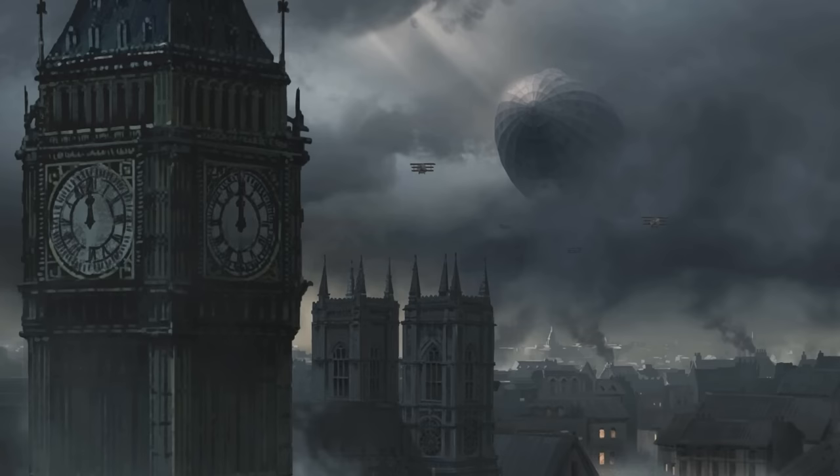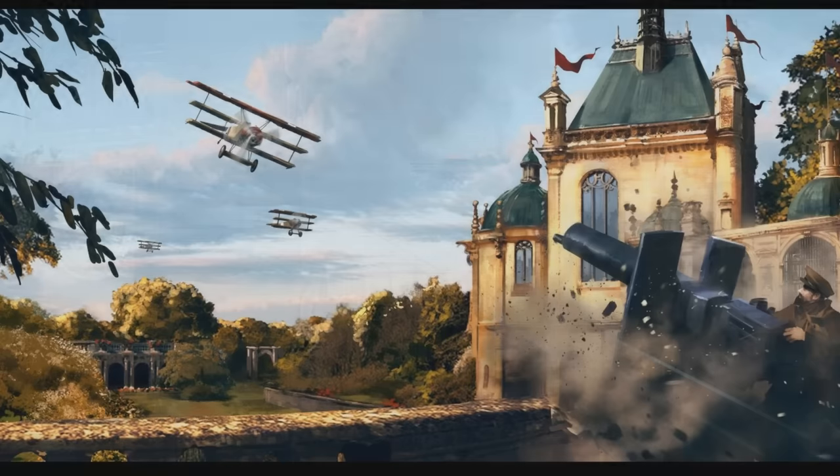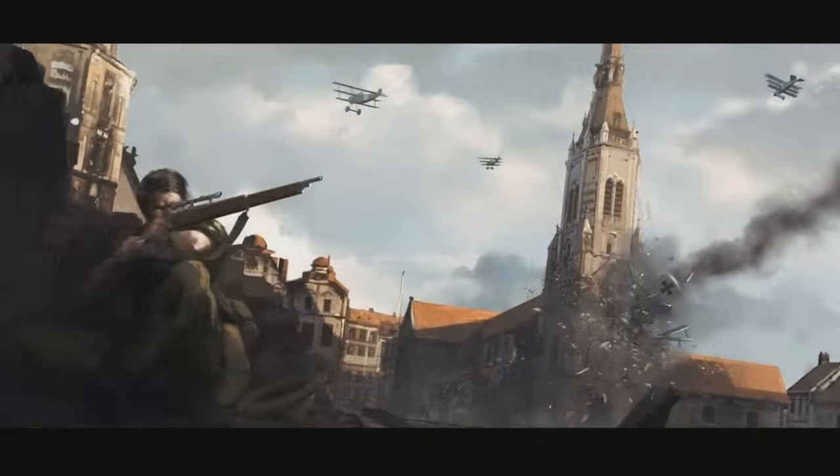Interior fighting again — this guy, I think he's British or American, is holding a Winchester 1897 shotgun, so I reckon he's won that gunfight. This one I can only assume is London — we've got Big Ben and a zeppelin coming through the clouds, escorted by what looks like Fokker triplanes. Perhaps the Battle of Britain will make an appearance. Some sort of anti-air weaponry there too — looks very cool.